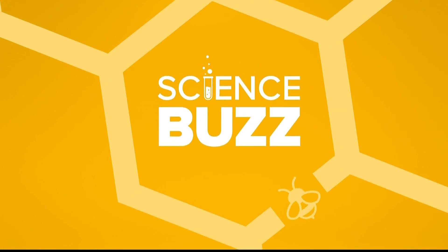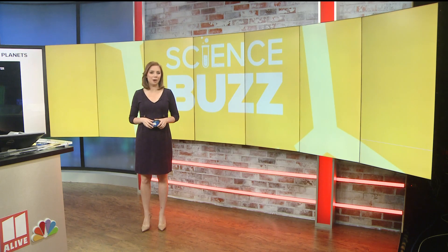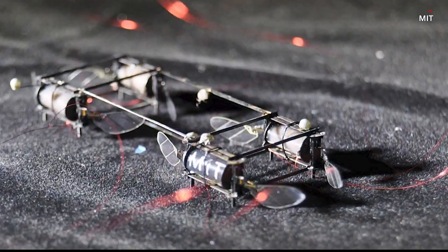It is time now for your science buzz stories, creating a buzz in the science world, and we're going to start with an illuminating new concept that could light the way and maybe even save the day in potential rescue operations. These tiny robotic lightning bugs are the latest mind-blowing concept from scientists at MIT and were inspired by their real-life glowing counterparts.